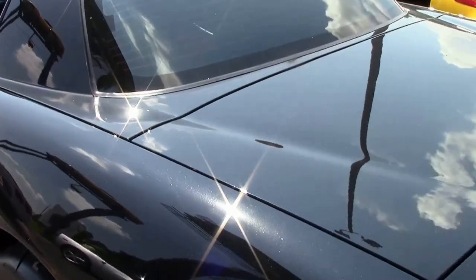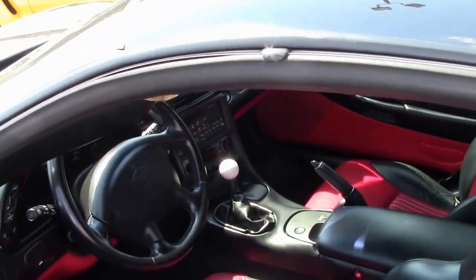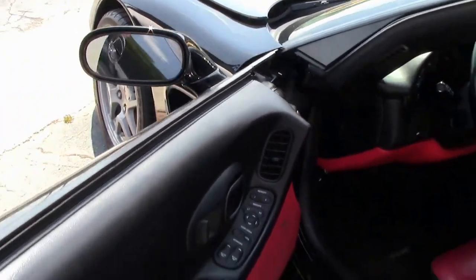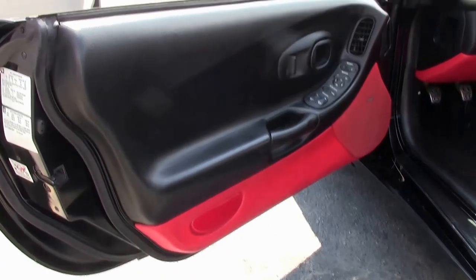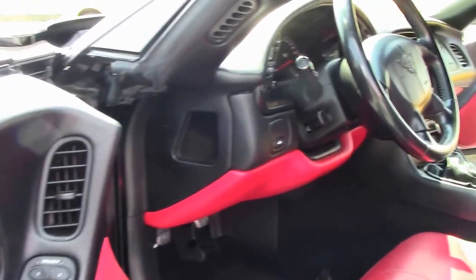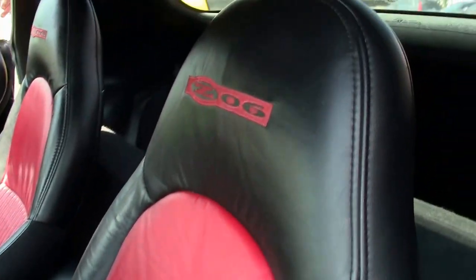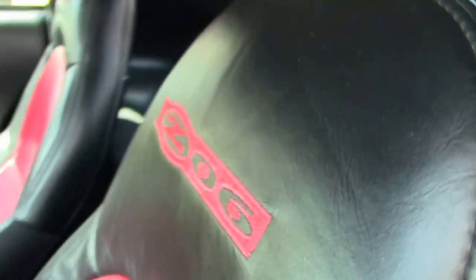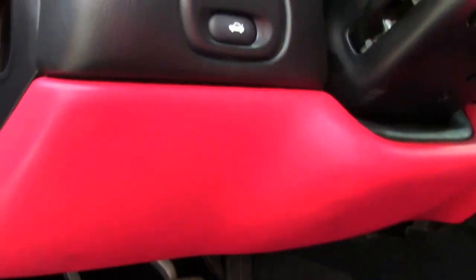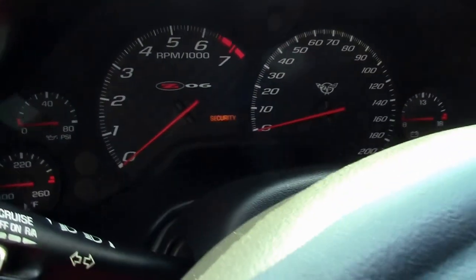Or call me, 404-944-7300. As we check out the interior, it is the very sought after bare two-tone red and black interior. Very good condition. Door panels look good. Seats are in good condition. Does come with a heads-up display, dual zone electronic climate control, and the Bose CD stereo.